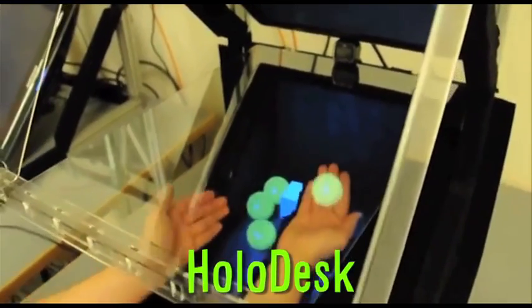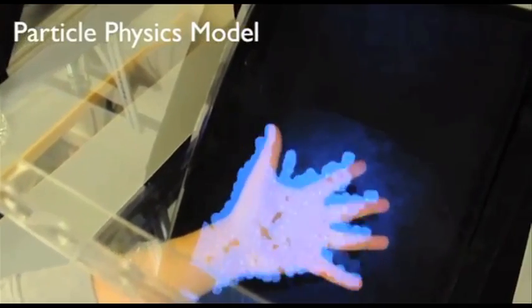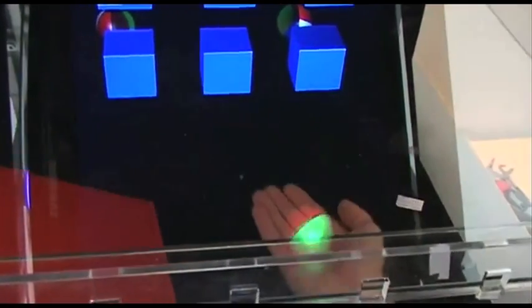The Microsoft Holodesk allows the user to interact with 3D objects. It uses Kinect technology and a webcam to track your line of sight and hands, and an optical see-through display to create the graphics. It's not for sale, but it's a cool demo for virtual object interaction.